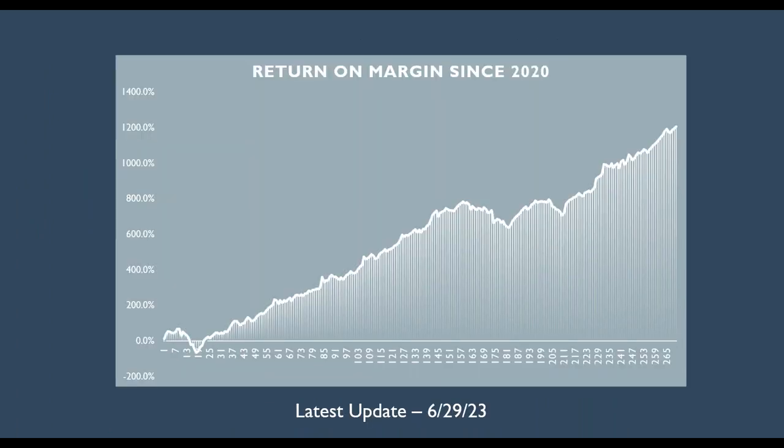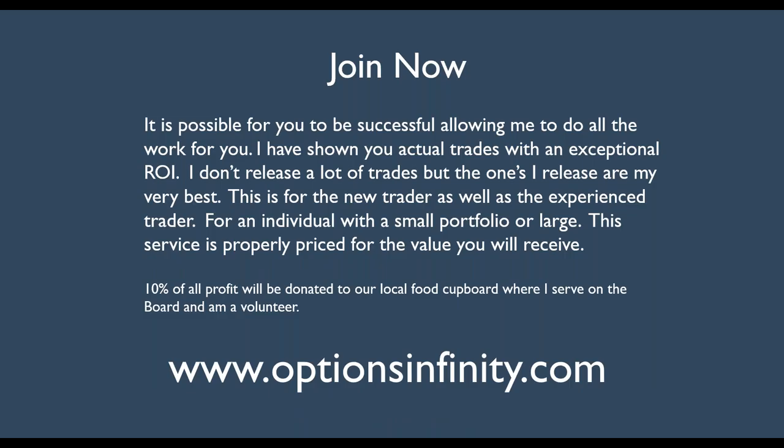Using this strategy and showing people how to do this automatically, you can see the kind of returns on margin I have had since 2020. The latest update was June 29th, 2023. You can see in COVID we had some losing streaks, but this is the kind of equity curve you can just take to the bank — consistent profits. When you get to the point where you are trading at this level, these are the kind of returns you can expect. It's going to take you a while to learn this strategy, but once you've got it mastered, it's going to be all yours.